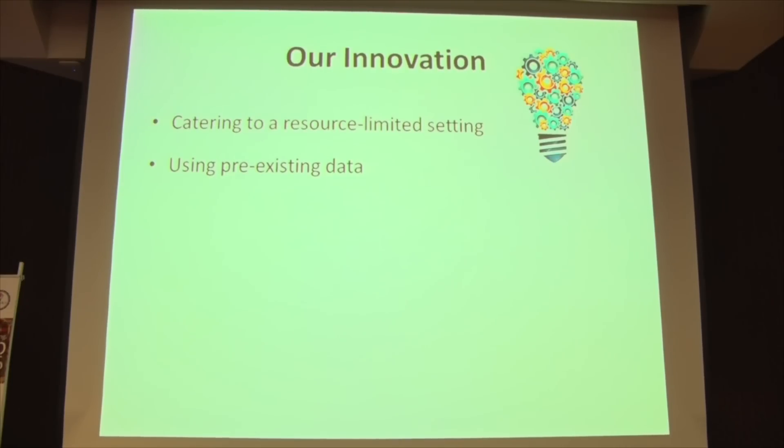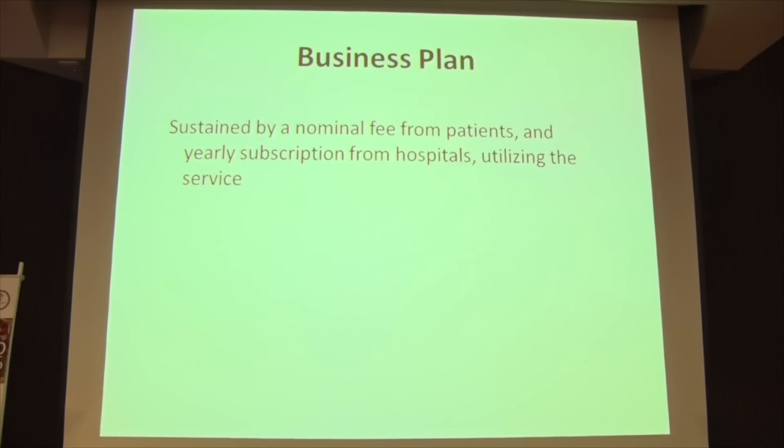Yes, some similar ideas are in place in other parts of the world. However, our idea is slightly different because we are using pre-existing data in our resource-limited setting instead of spending money creating a new centralized database. Our project would be sustained by revenue from patients, who would pay a one-time fee, and institutions, which would have a yearly subscription.